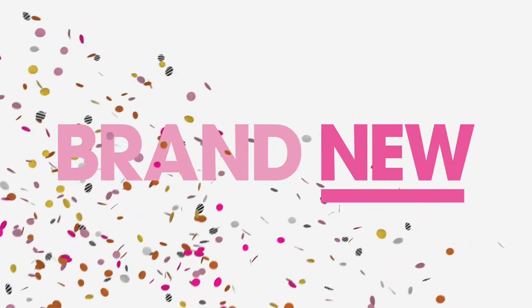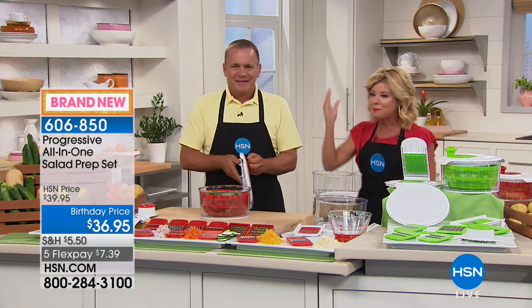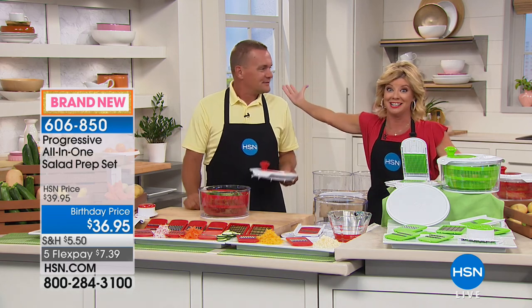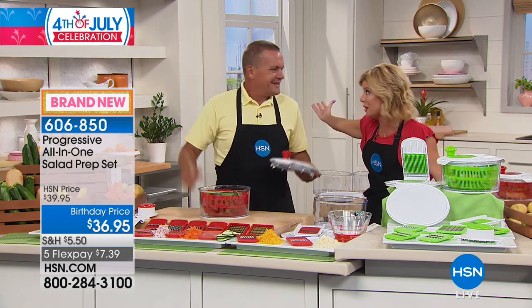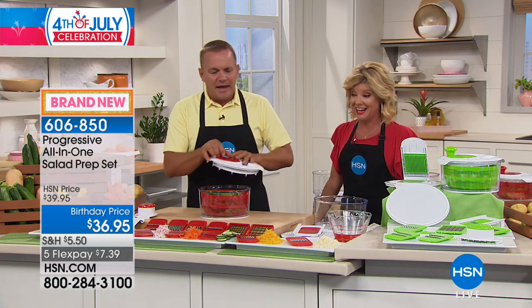John Florell is joining us in the kitchen. Happy birthday, HSN and America! He's bringing us a brand new special — the ultimate kitchen tool. It literally does everything but the cooking: a salad bowl, a spinning basket that goes inside, and two different lids. Pop the lid over the top, turn the handle, and you're spinning the salad.